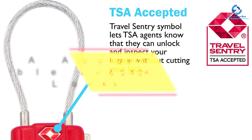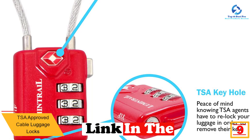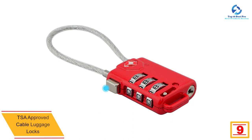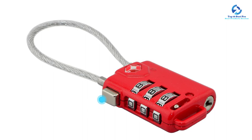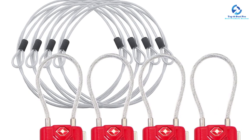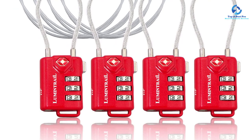Moving on at number 9, we have the TSA-Approved Cable Luggage Locks. This is a high-security lock that uses a Lumentrail 3-digit personalized combination with 5-foot steel cables that are durable and hard to interfere with. The red and white Travel Sentry mark on the lock ensures easy identification. It is suitable for backpacks, luggage bags, small cabinets, and briefcases. It uses a strong and durable metal body with a steel shackle that offers high resistance to cutting, and is a flexible lock you can customize for your locking needs.